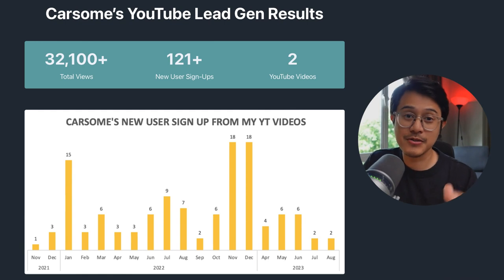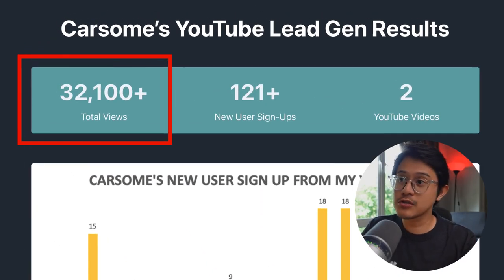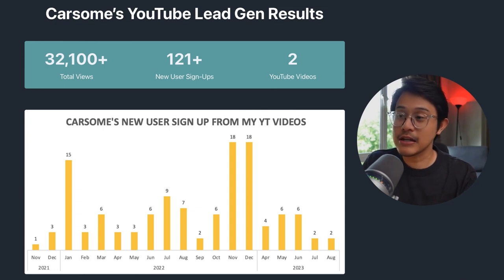Here are CarSim's lead gen results from my vlog videos: 32,100 plus total views, 121 plus new user signups from two YouTube vlog videos. Here's the trend of the signups throughout three years. I released the vlog in 2021 and it's still getting leads up until today in 2023. Amazing.